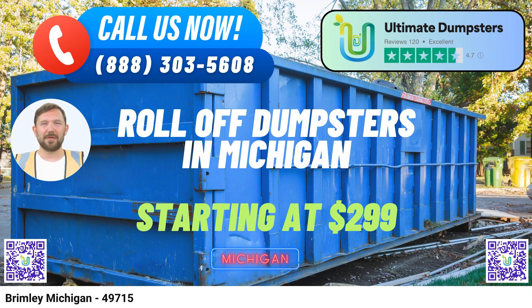One fact about Brimley, Michigan: Brimley is located in Chippewa County, Michigan, and is known for its picturesque views of Lake Superior, making it a popular destination for outdoor enthusiasts. To place your order, you can call Ultimate Dumpsters or simply use the QR code provided in this video to order online. Don't miss our current promotion offering 25% off dumpster rental orders when you place an order through our online platform. Make waste management in Brimley, Michigan hassle-free with Ultimate Dumpsters.